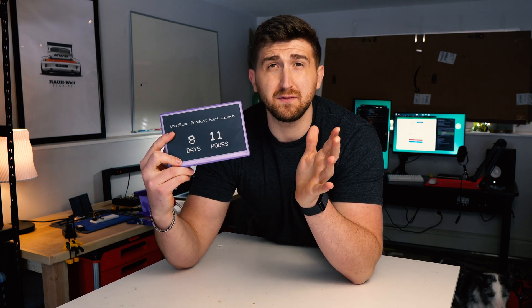If you guys would like to win one of these, comment down below what you'd like to see displayed on your frame. I'll see you guys in the next one. I gotta finish making my button now.